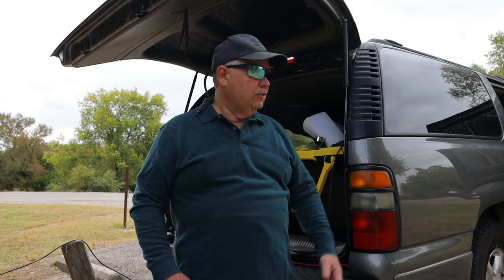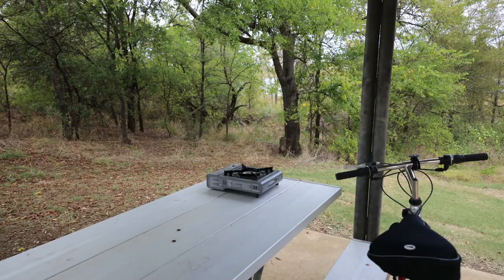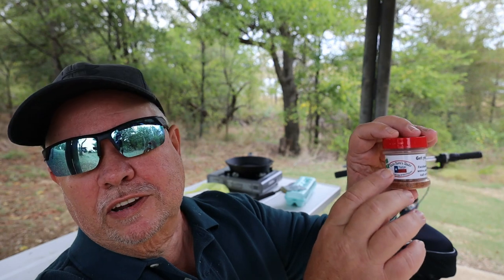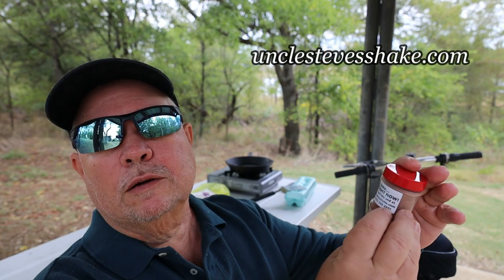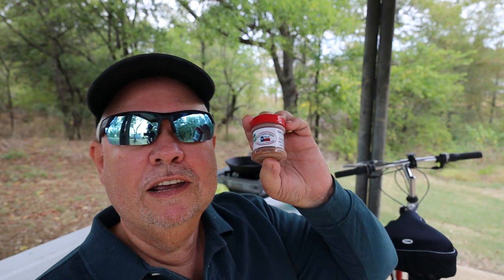Good morning from Cedar Hill State Park and Lollapalooza 2020. It's time for a little breakfast and then we'll get out and about. I'm gonna make breakfast burritos, but I'm gonna try this Gator Shake from Uncle Steve's Shake. You can visit his website at UncleSteveShake.com — I'll put a link down in the description if you're interested.